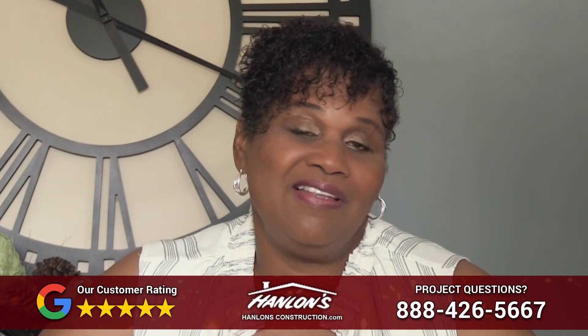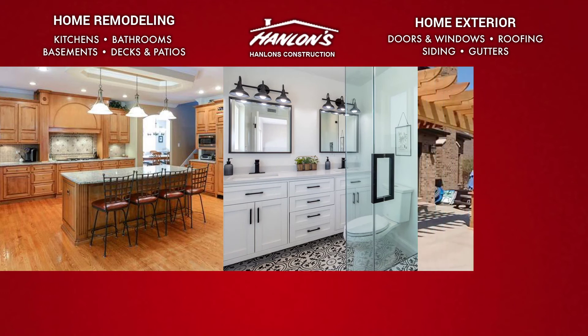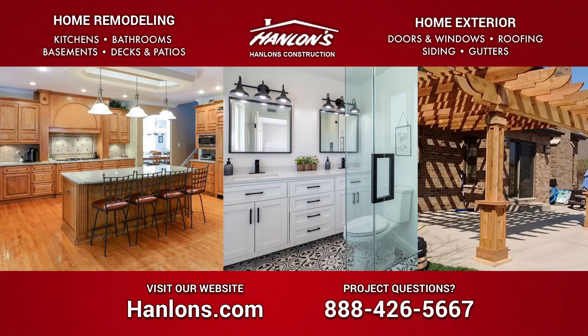I also love that they stand by their work. If anything goes wrong, they're right out to fix it and address it. If you have any questions regarding what you saw in this video, Hanlon's Construction are Chicagoland experts in both home remodeling and construction. Give Hanlon's Construction a call at 888-426-5667 or visit Hanlons.com.